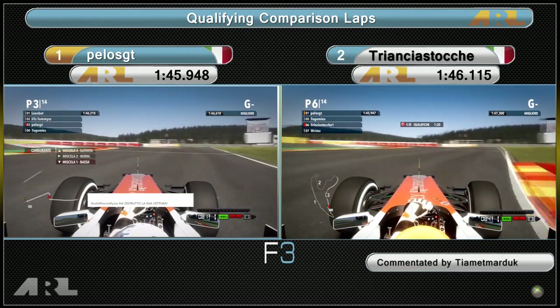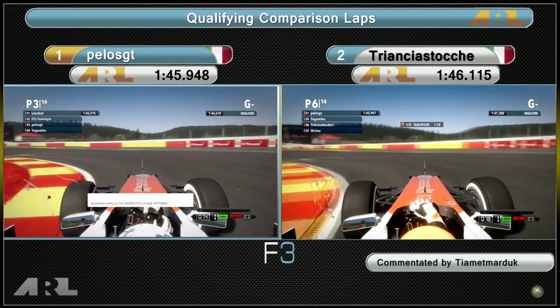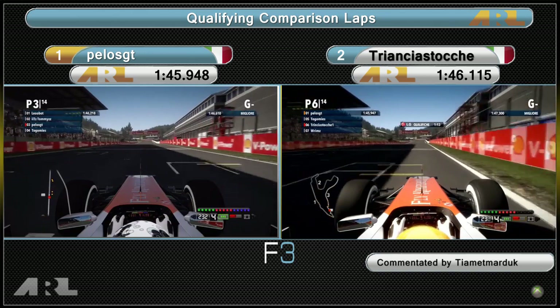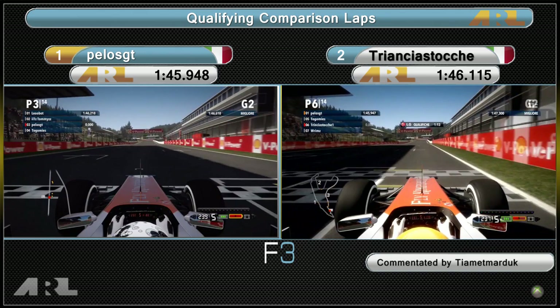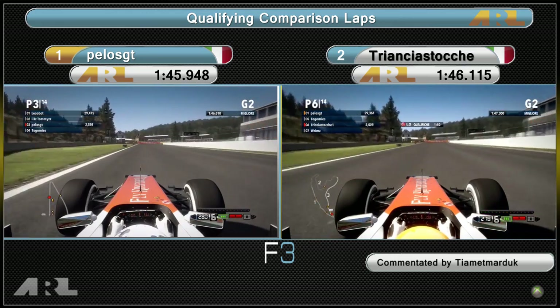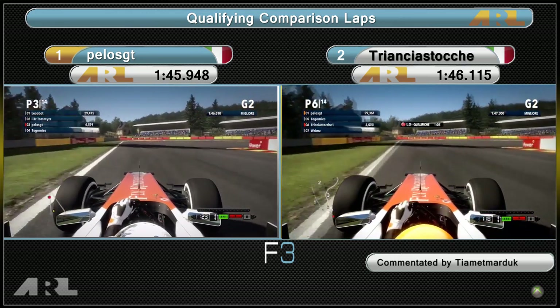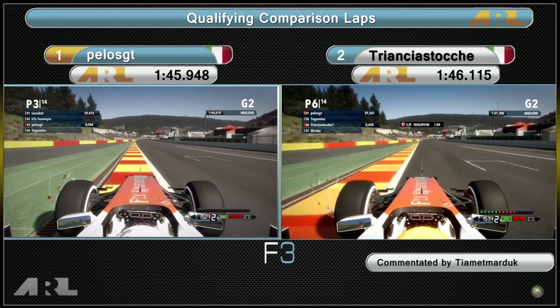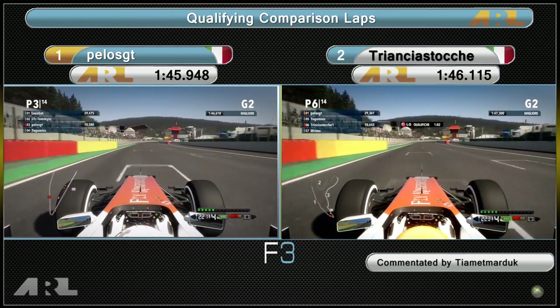Here we go for the qualifying comparison for F3 at the Belgian Grand Prix. It's a comparison between Trisha Stunt and Pelos GT, the two Force India drivers. Starting the lap here at Spa, you want to get the best possible run out of turn one because there's a massive straight followed by Eau Rouge through this first sector — getting the top speed and a good exit off this first corner is absolutely crucial.